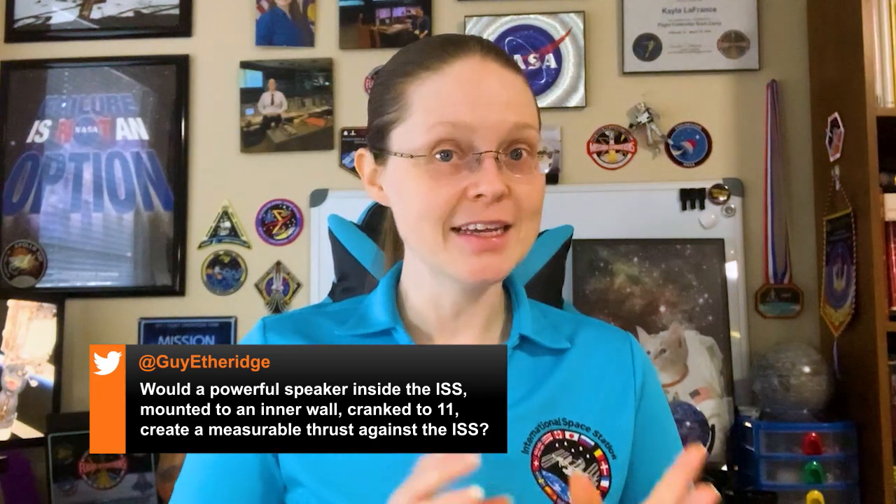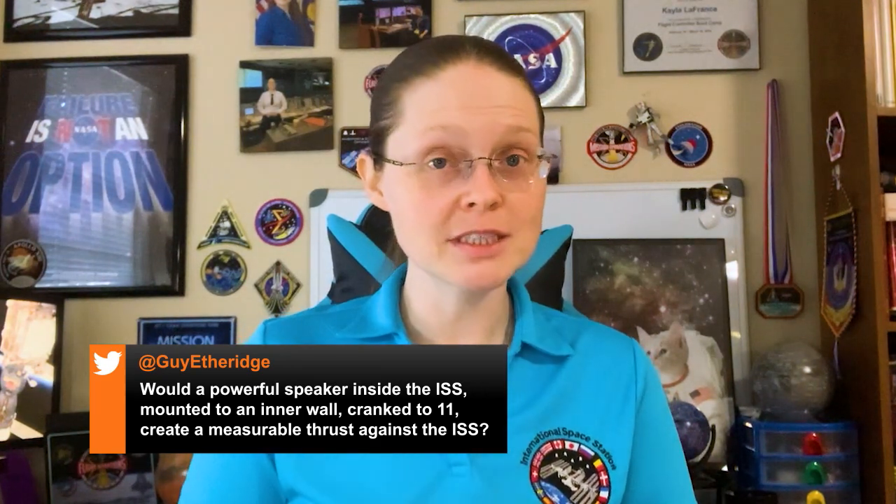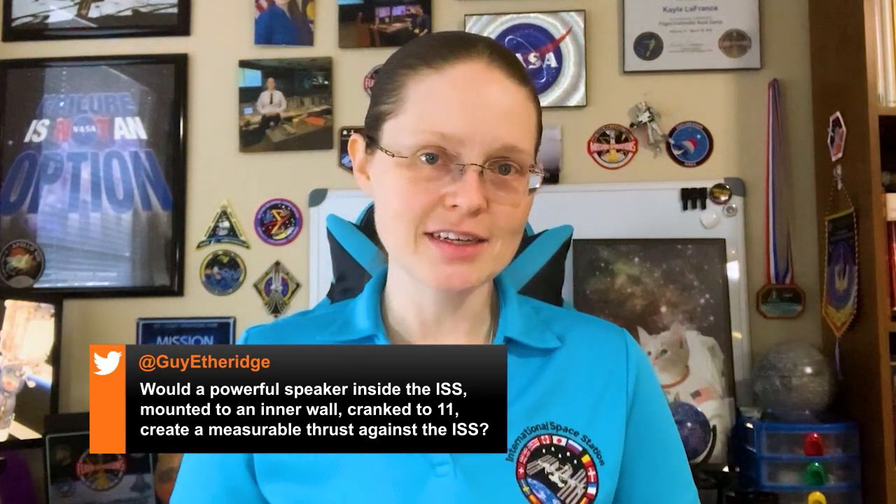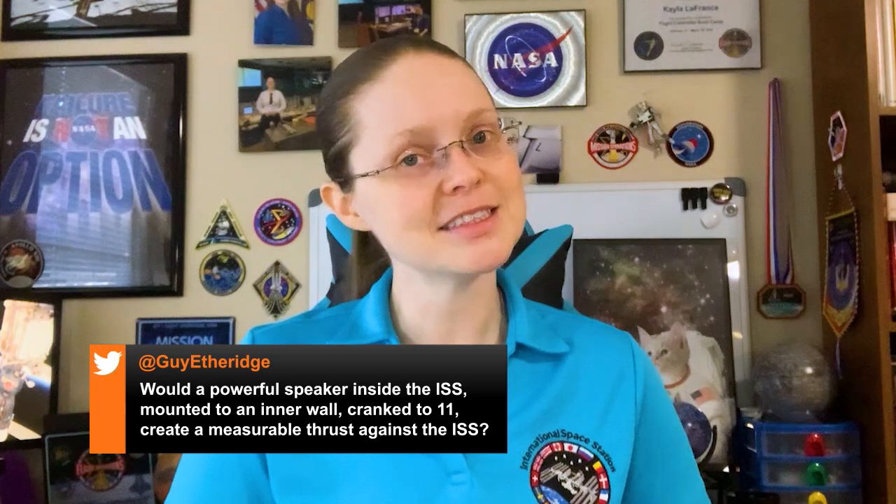This week's question comes from Guy Etheridge, who wanted to know if a powerful speaker inside the ISS, mounted to an inner wall and cranked up to 11, could create a measurable thrust against the ISS.